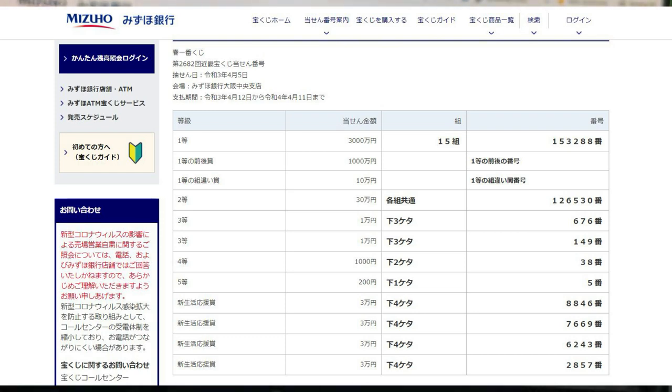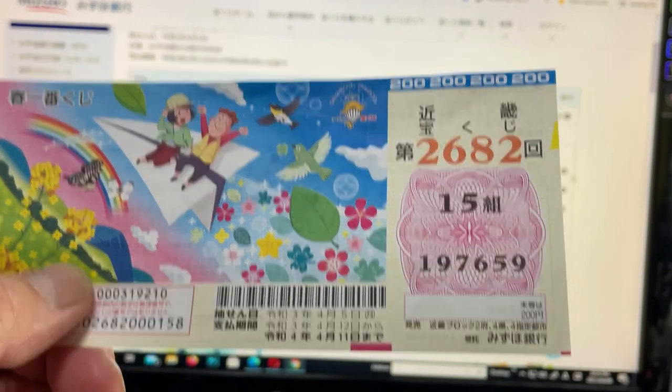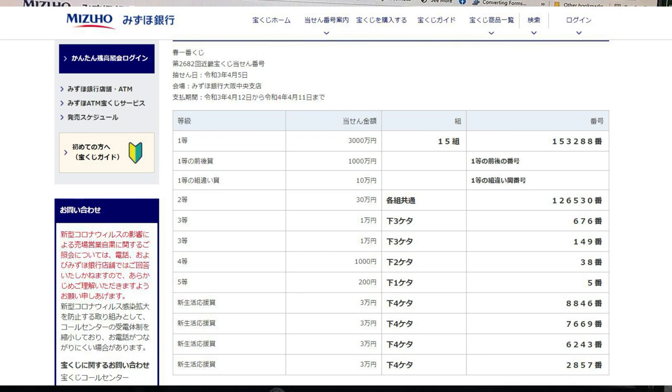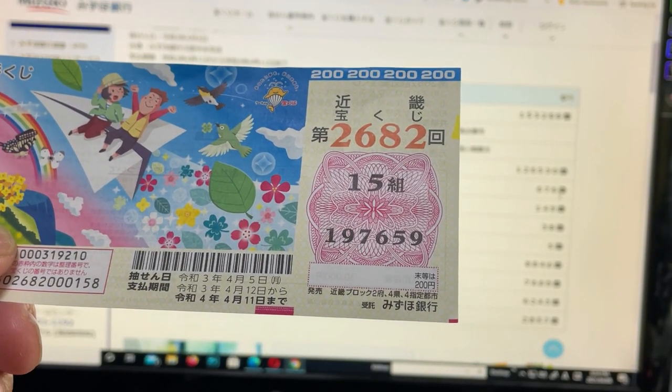To win the second prize, San Jumon En, the last three numbers of your ticket must be 676. I've got 659. No good.